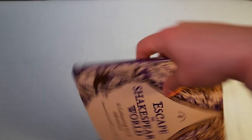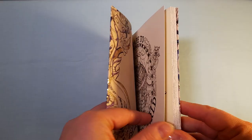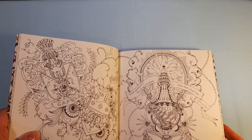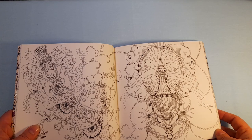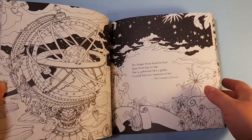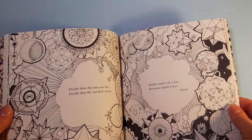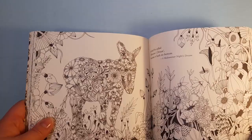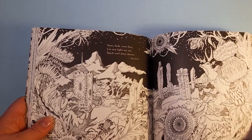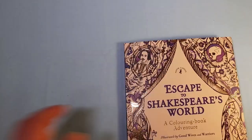And so we've come to the last one. It's Escape to Shakespeare's World and it's the same size as the previous one. I love Shakespeare, I always have. I am a translator and a psychologist, and now I am also a colorist — albeit not a good one, but I'm learning and enjoying the process. I'm sure that is the most important thing. So there are my new books to color and this is going to be a fantastic adventure.